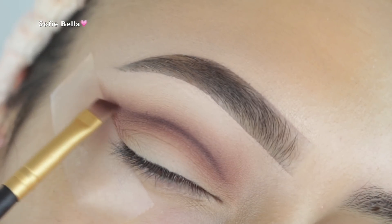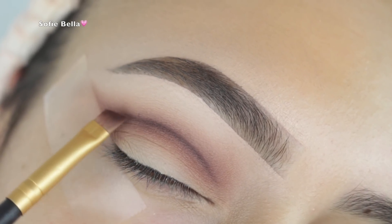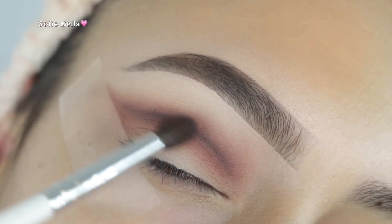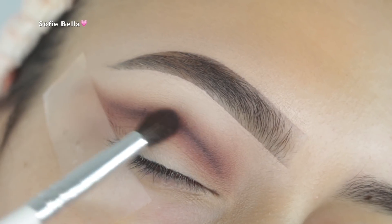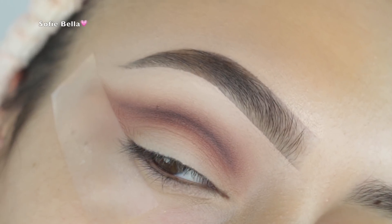I'm going back in with that angled brush and the dark brown shade, defining the center of the crease once again. Then with a smaller tapered brush I went in very lightly with a bit more dark brown eyeshadow, going in left and right motions to further blend the crease out and make everything nicely diffused.